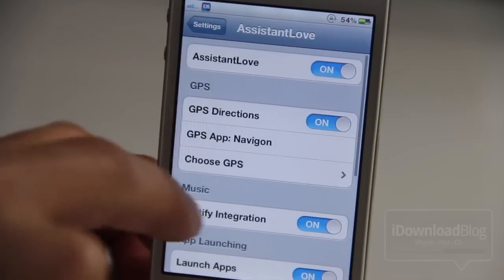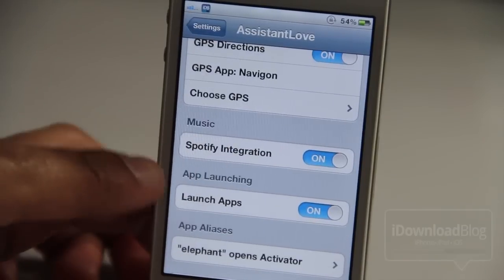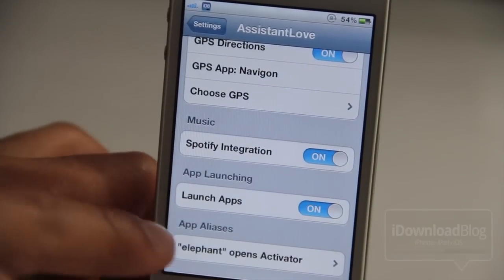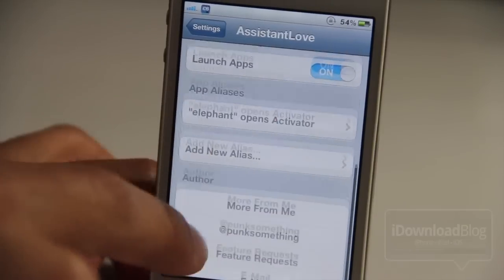Courtesy of Assistant Love. Assistant Love is a new jailbreak tweak — it has GPS integration, it has music integration via Spotify, it has app launching, it has app aliases. It has a lot, folks.